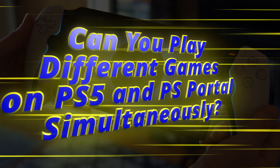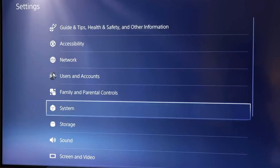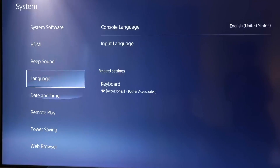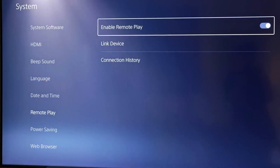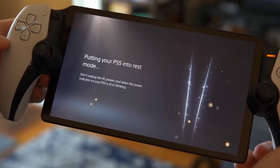Can you play different games on PS5 and PS Portal simultaneously? PS Portal uses remote play to stream gameplay from the PS5 to the handheld. This means you can't play different games on the PS5 at the same time as the PS Portal.